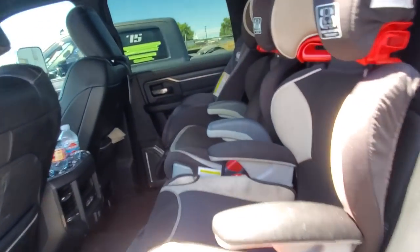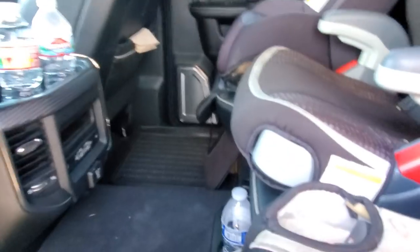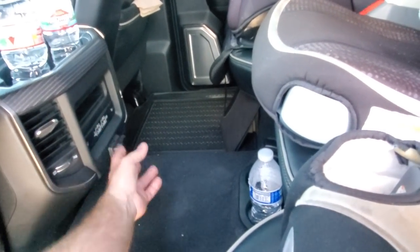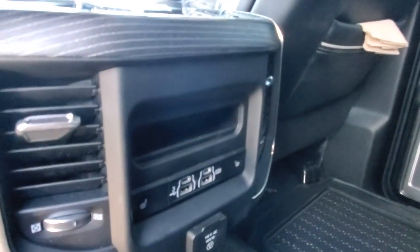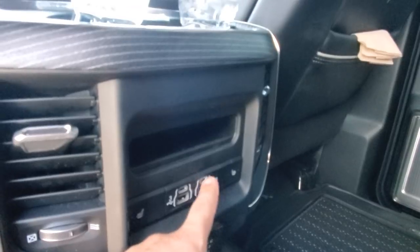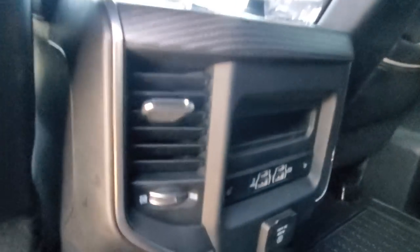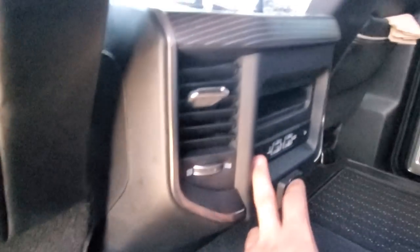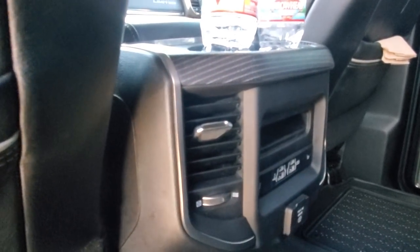I'm a family man — got all my kiddos here, these kids love going with me. Got an outlet back here for those of you who haven't seen all this. You've got a little holder and then these outlets — kids hook up their tablets. I like the fact that they give you as much as they could.